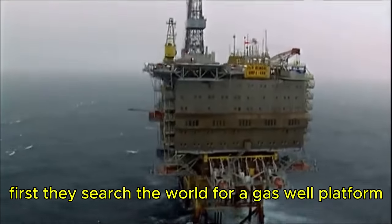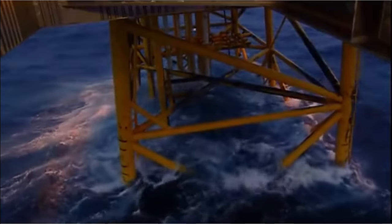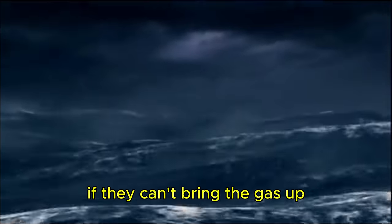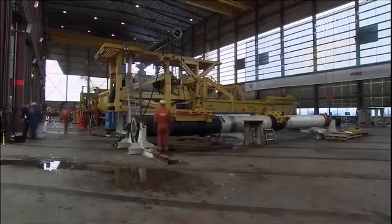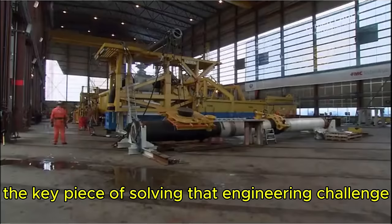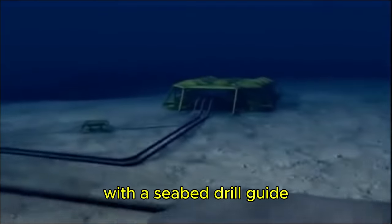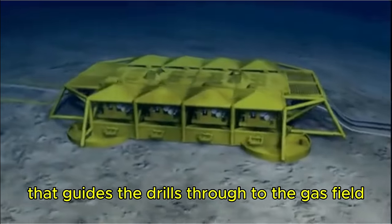First, they search the world for a gas well platform that would work in these torturous seas. Existing designs fall short — the weather is too stormy and the water too deep. Then they suggest a revolutionary solution: if they can't bring the gas up to a rig, why not take the rig to the gas? Inside a warehouse in Tonsberg on the coast of Norway, the key piece of that engineering challenge is being built — called a template, it's an underwater gas platform that guides the drills through to the gas field and controls the well flow.